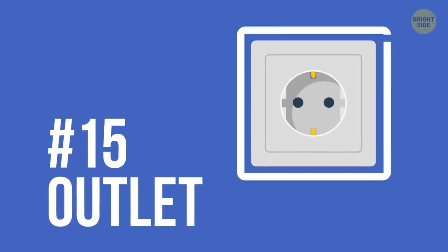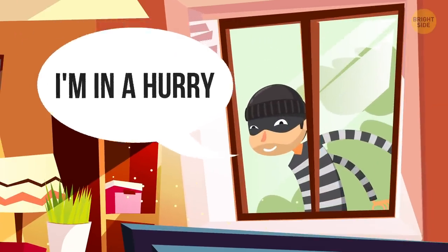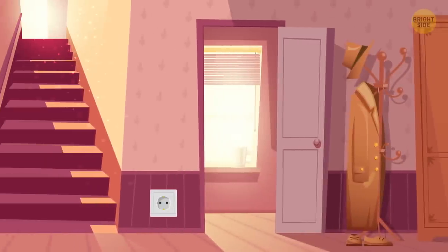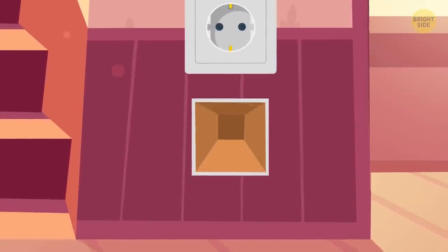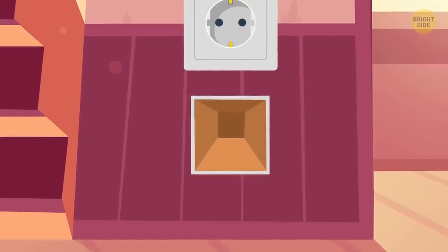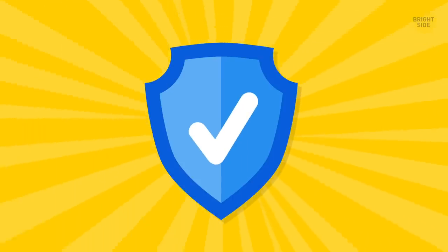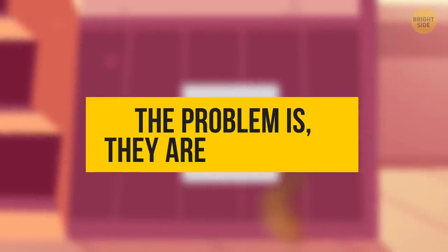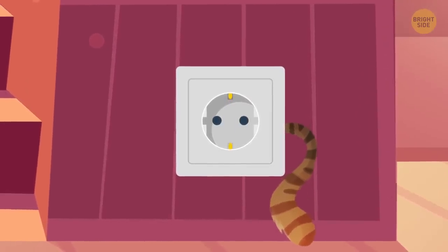15. Outlet. Burglars don't have the time to check all the outlets in someone's home for hidden wall safes. Interestingly, there are small containers that look like outlets on the outside but serve a different purpose on the inside. They're mini-vaults with the perfect amount of protection. The problem is they aren't very big, so you have limited space to store some jewelry and maybe some bills.